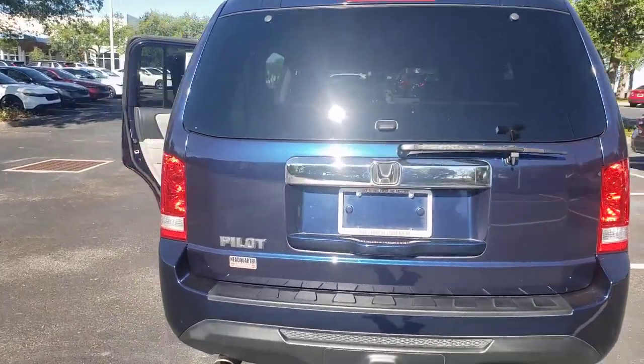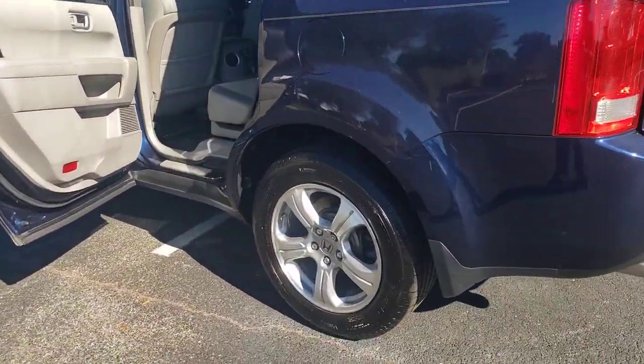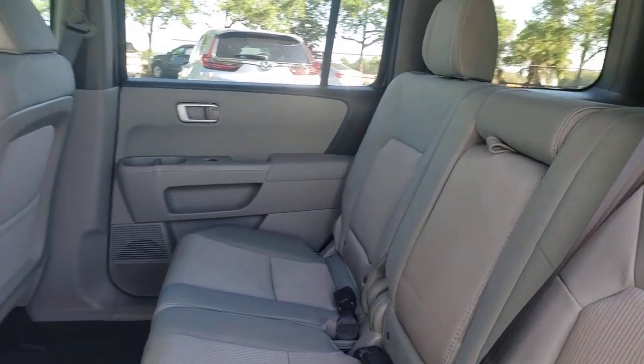Here's a Honda Pilot, the refined, spacious family SUV that keeps you safe, comfortable, and in command on every adventure. From all weather and towing capability to comfortable cruising, it's the ultimate family vehicle.